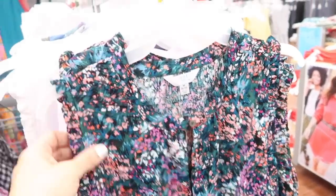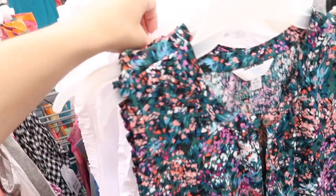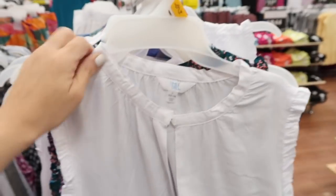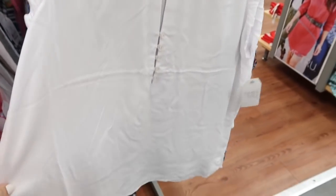Also seeing a new print color in this sleeveless top from Time and True — I shared this floral print and also one last week. Now seeing it in this white kind of chambray. It has that higher neckline, little ruffle detail, there's the keyhole with the buttons, and it's just a nice flowy fit through the front and the back. These are $14.98.